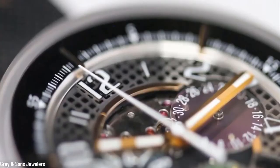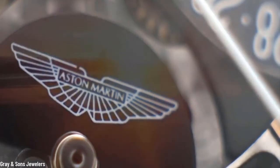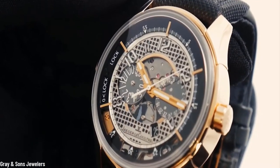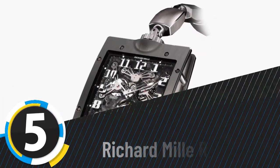We will say that again slowly: it remotely unlocks your Aston Martin. We dare you to think of anything cooler than this. It's the world's first keyless entry device to be integrated within a luxury watch — and what a watch it is.